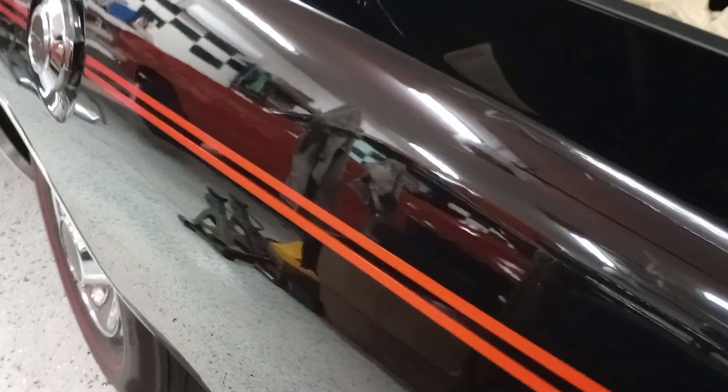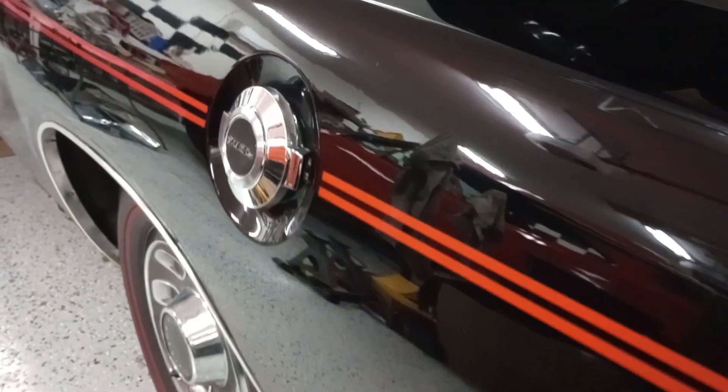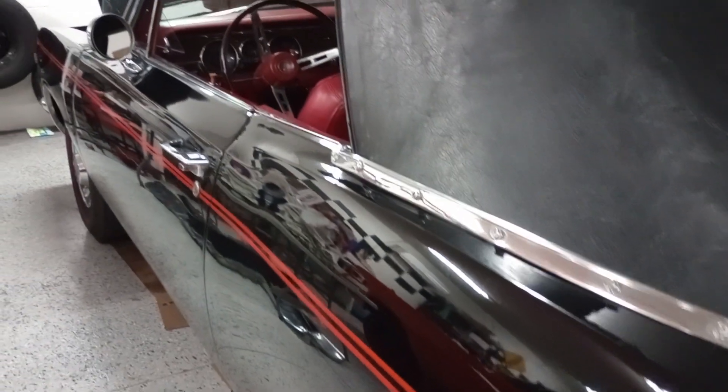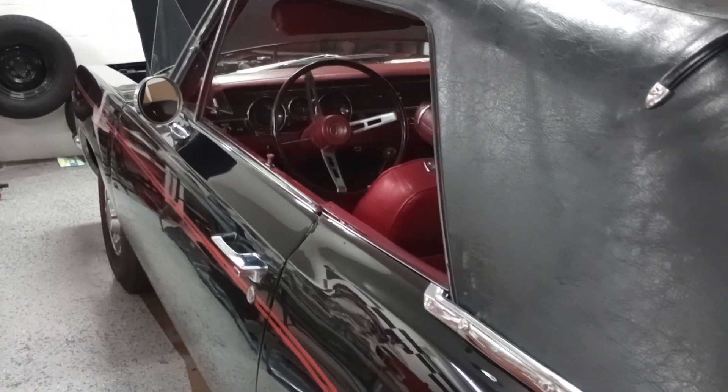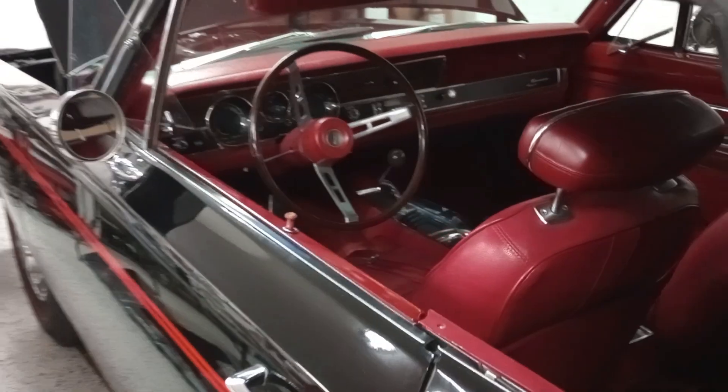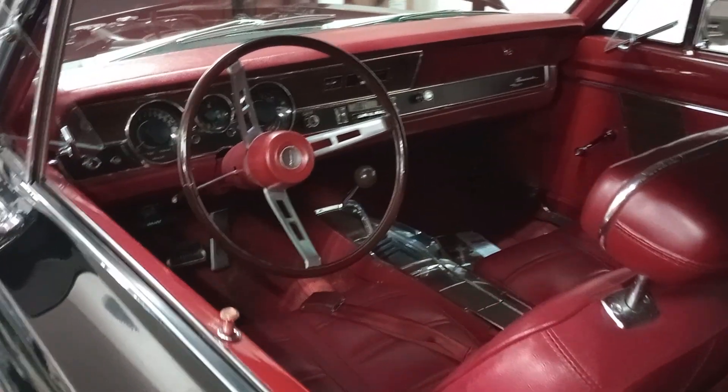We have an event up in Ocala with Big Daddy Don Garlitz every year — Mopars with Don Garlitz — and it's about 200 miles up and back. I drive this thing up there all the time. Gets 20 miles per gallon. It's a 318 two barrel, four speed — fun factor, 10 out of 10.